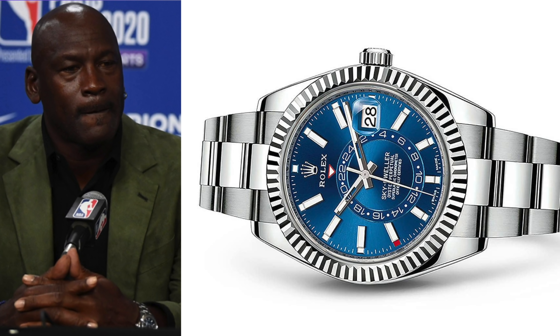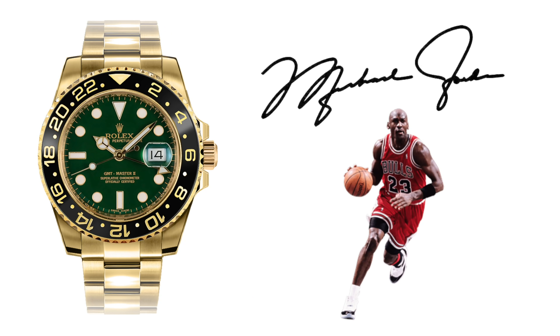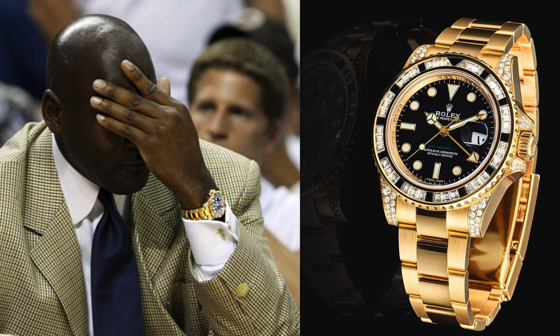For Rolex, he has a Sky-Dweller stainless steel with the blue dial — something like that runs $24,000. He also has a GMT yellow gold with the green dial, another $30,000 watch. Following that GMT, he also has one of my personal favorites, the GMT yellow gold SANR, which brings the diamonds with the black stones on the bezel and diamond lugs as well. It's almost considered the brother or sister of the Saru, one of my favorite GMTs of all time.